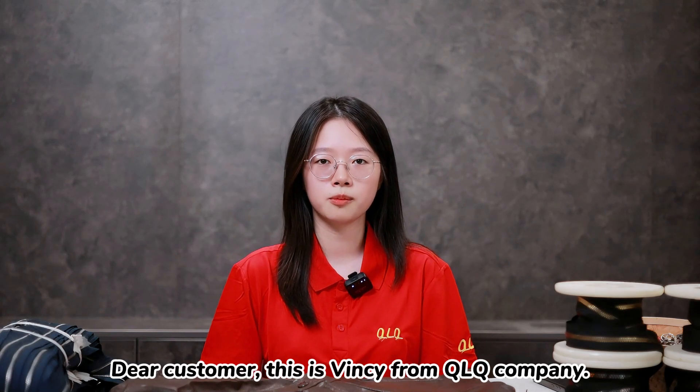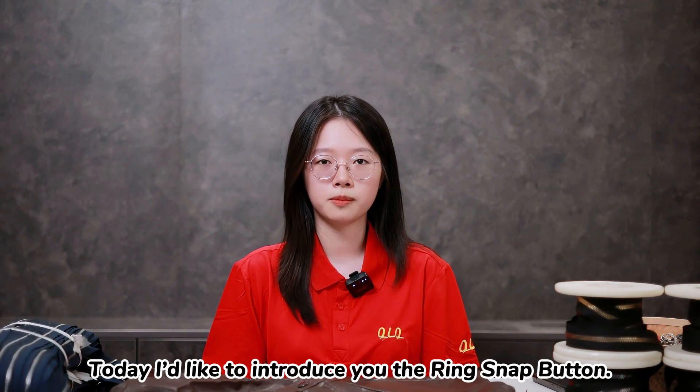Hi, dear customer. This is RingC from QLQ Company. Today, I'd like to introduce the ring snake button.